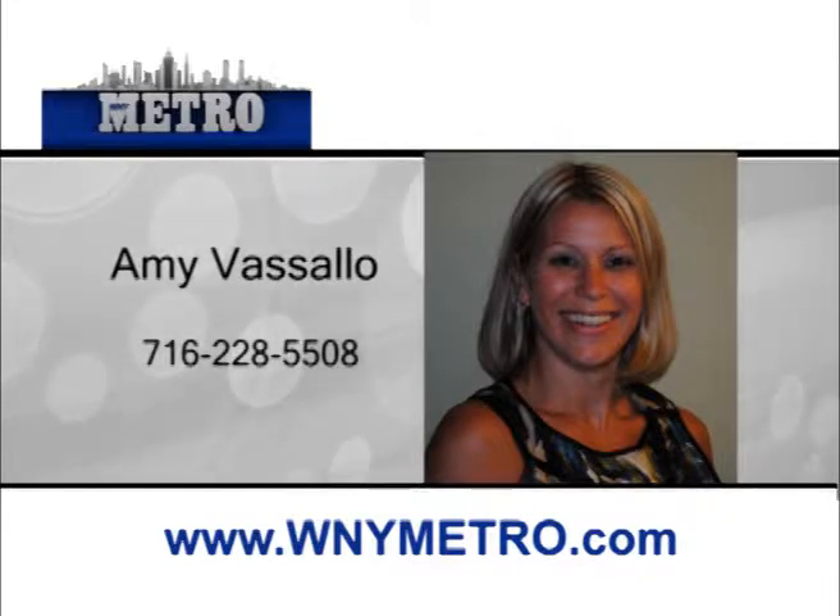Whether you're selling your home or looking for your dream home, Amy Vassallo will be with you every step of the way. Having previously worked as a real estate paralegal for over 10 years and a licensed sales agent for several years, she has the experience and knowledge to make every transaction go as smoothly as possible. Amy is dependable, dedicated, honest, and will treat all of her customers with the respect they deserve. Growing up in WNY, she's familiar with all areas from the South Towns to the North Towns. Amy Vassallo is eager to serve your real estate needs.